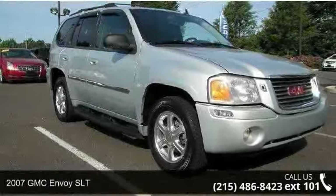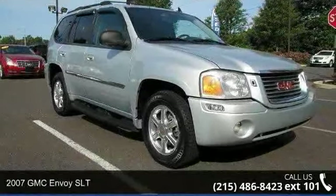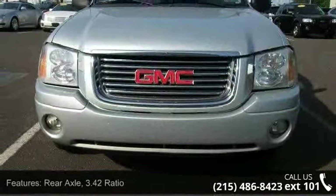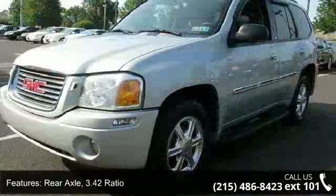Imagine yourself in this 2007 GMC Envoy SLT. If you are looking for an automobile with great features, look no further. Enjoy these notable features.